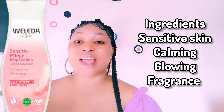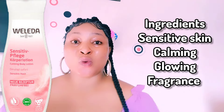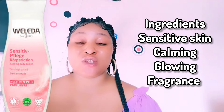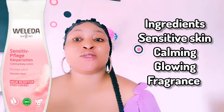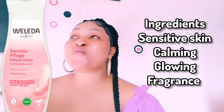When you combine all these ingredients together, you get a very fluffy, amazing texture. When you want to use this body lotion, get enough quantity in the middle of your palm, rub it together, and apply it all over your body. It is a gentle, calming lotion that gives your sensitive and irritated skin very deep relief.